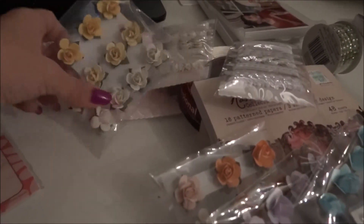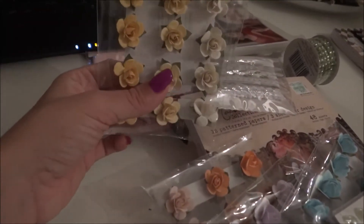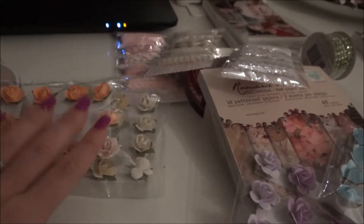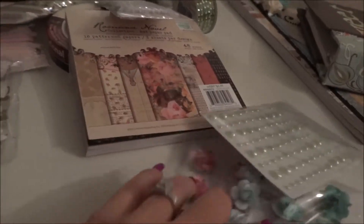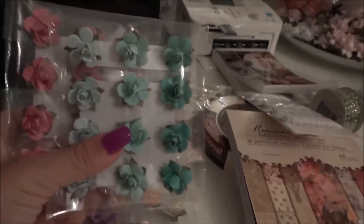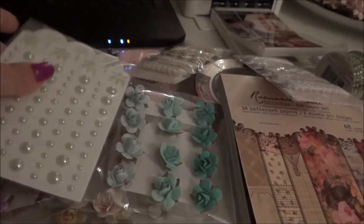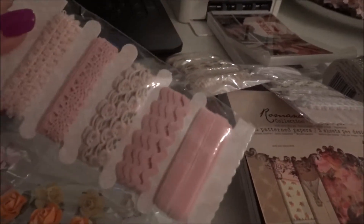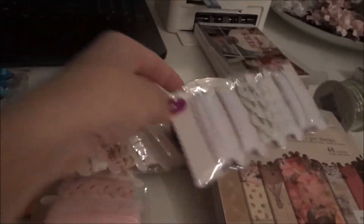From the dollar 50 bin I grabbed flowers in all different colors — yellow, orange, purple, blue, pink, and green. I also got green little pearl stickers, and trims in pink, ivory, and white.